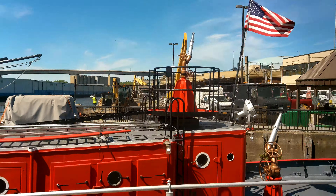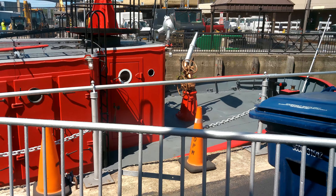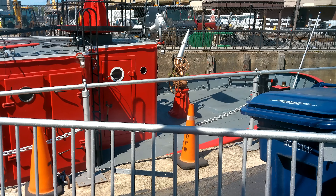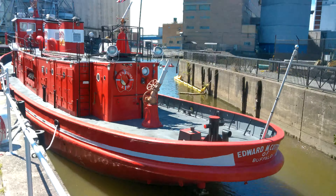We're going to see if we can go around and get a closer look. I'm going through all the fences, sorry about that. We're going to see if I can get a better view real quick. And here she is — the stern of the fireboat.